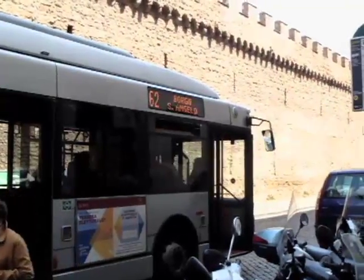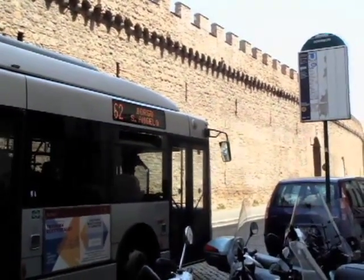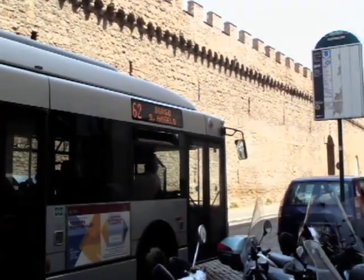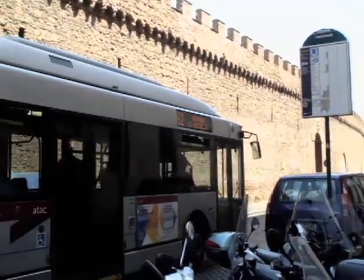The door to the Passetto is locked and the key is safeguarded by the Swiss Guard. Also along the Passetto next to the piazza is the end of the line for bus number 62, which I frequently use in Rome because it stops at most main attractions, including the bed and breakfast I stay at in Rome.